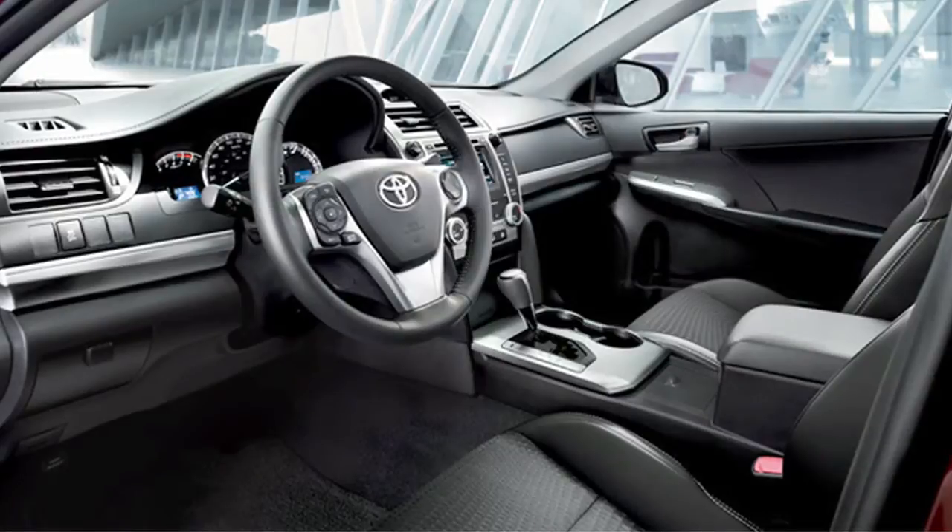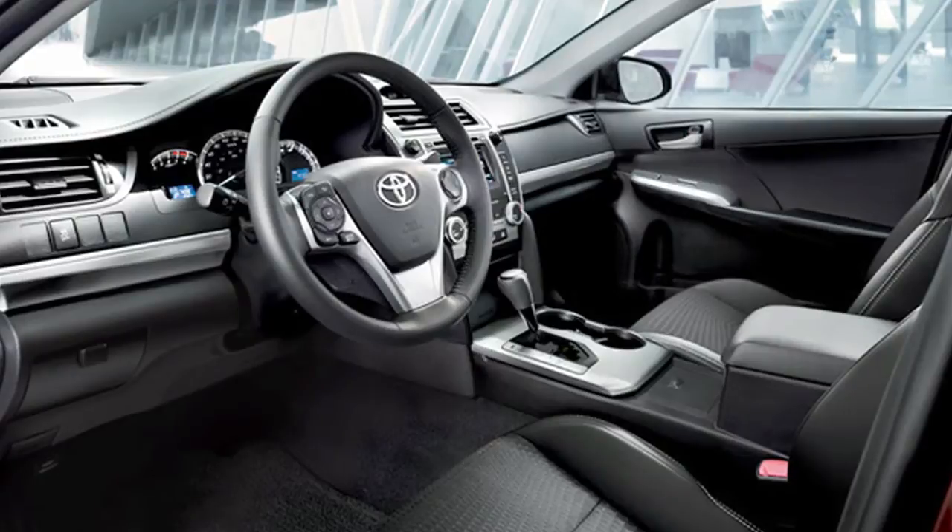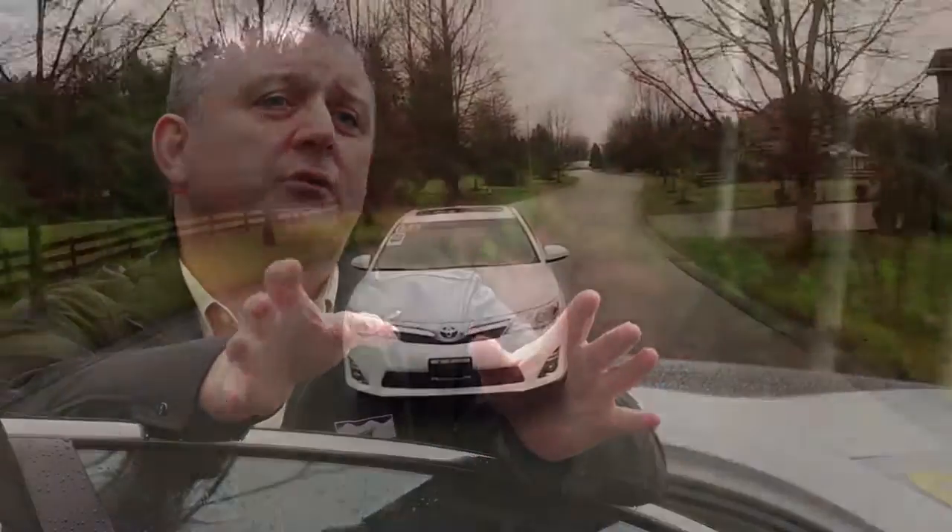We've had Camry for a really long time — it's a name that everybody knows. What Toyota did with the new one, which came out in 2012 as a fully redesigned vehicle, is they've added a beautiful styling to it. It's an elegant, well-refined style that appeals to everybody. Interior-wise, they've just gone way ahead with the dashboard — it's a soft-touch dash with leather-style trimming and stitching that lends a tremendous level of elegance. It looks really expensive inside, but it isn't an expensive car to buy.